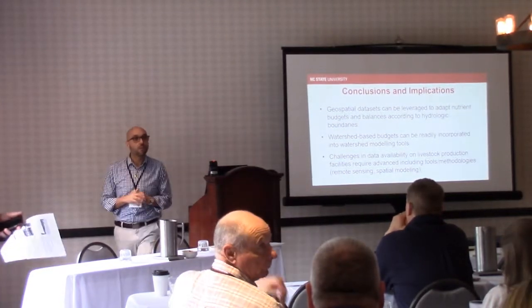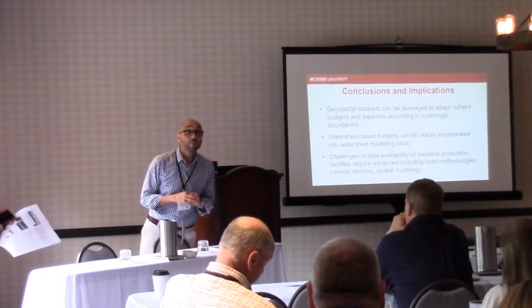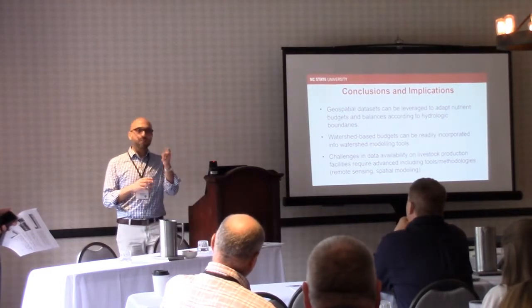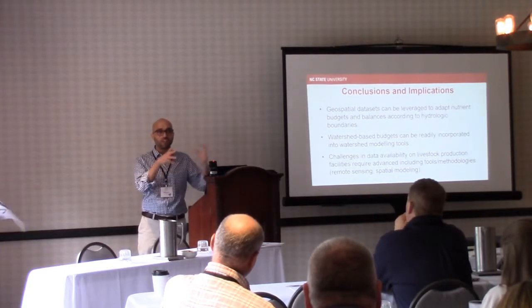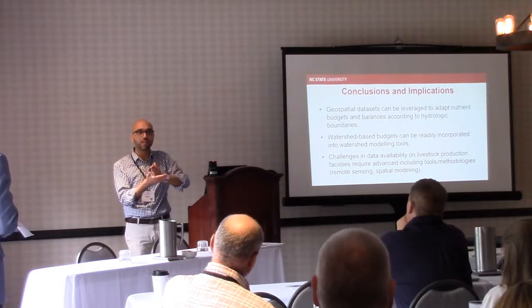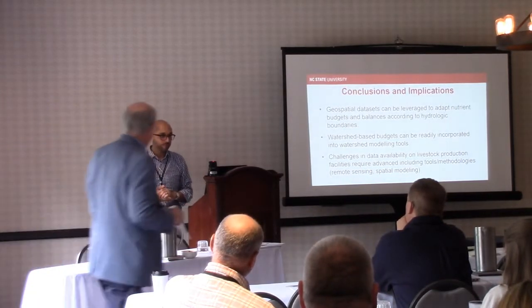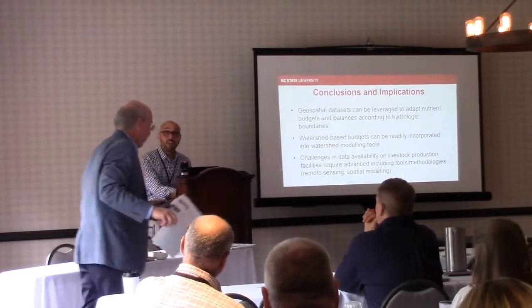A brief question about whether the database being referenced is NUGIS — the name escapes the speaker, but it was compiled starting around 2007, going back to 1982 in increments and updated recently. The session was then brought to a conclusion with thanks from the chair.